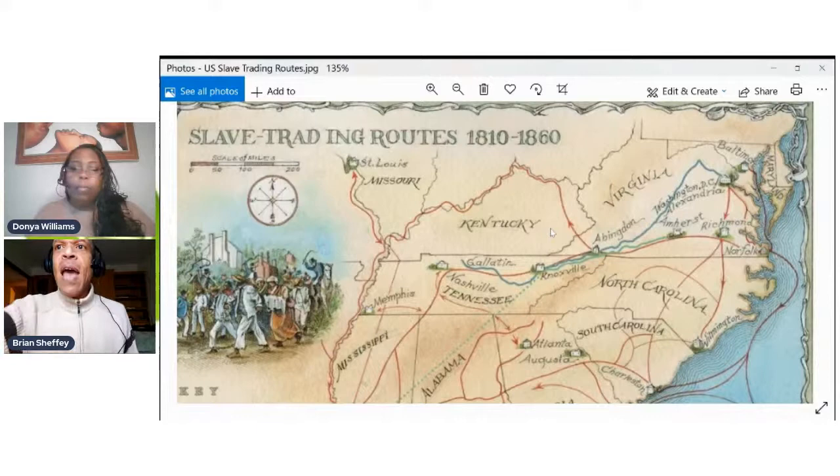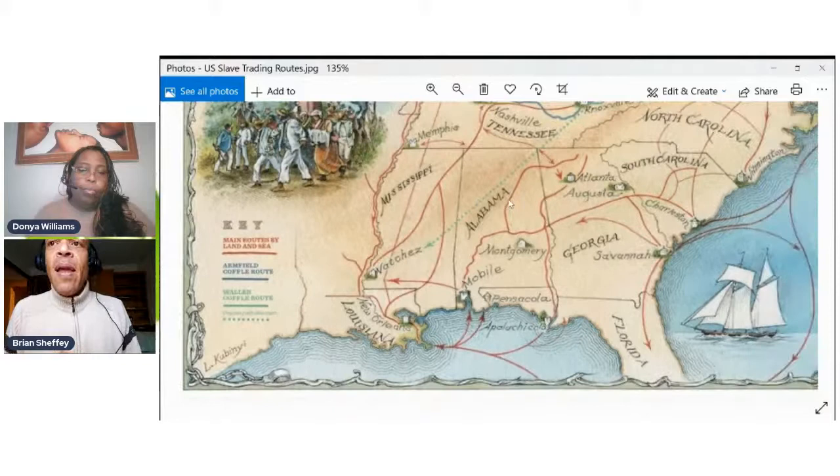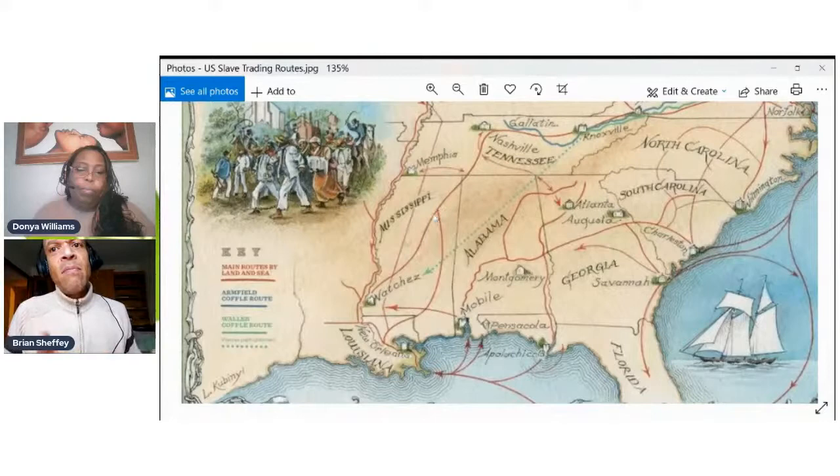From Abingdon we can see how the trail goes around Kentucky into Missouri, but the branch I really want to take a look at is the lower one going towards Knoxville in Tennessee, then past Galatton to Nashville. From Nashville we have two spots: Natchez in Mississippi, and New Orleans in Louisiana. Looking at Nashville going down until you get to about the upper quarter of Mississippi, you're going to see where that trail breaks into two — one line goes to Natchez, the other route goes to New Orleans.